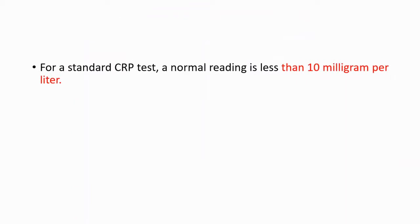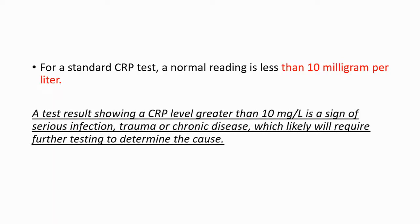For a standard CRP test, a normal reading is less than 10 milligrams per liter. A test result showing a CRP level greater than 10 milligrams per liter is a sign of serious infection, trauma, or chronic disease, which will likely require further testing to determine the cause.